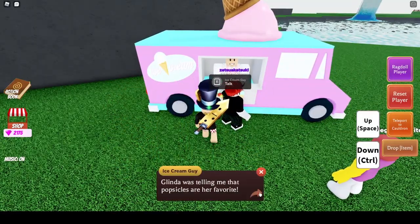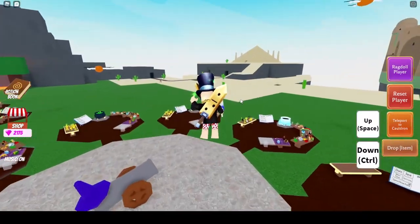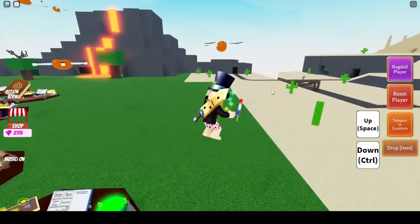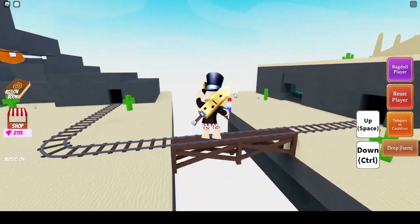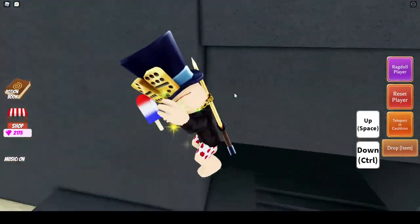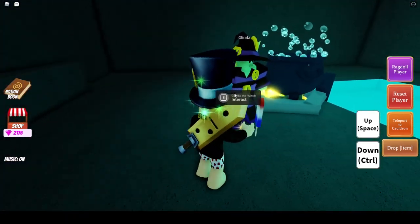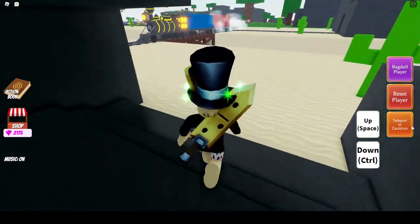Here's the popsicle! Glinda was telling him that popsicles are her favorite. Glinda is the witch, so we want to go over to her under the pyramid in the desert. Look at this popsicle — not gonna lie, that looks pretty tasty, I kind of want to eat it myself. But we'll give it to Glinda. 'Mmm, popsicle!' There you go Glinda.